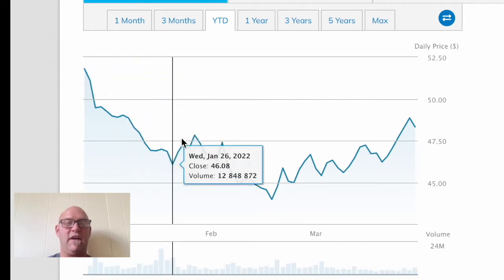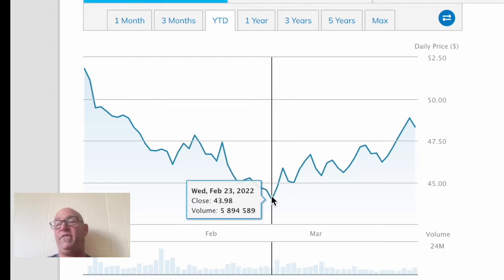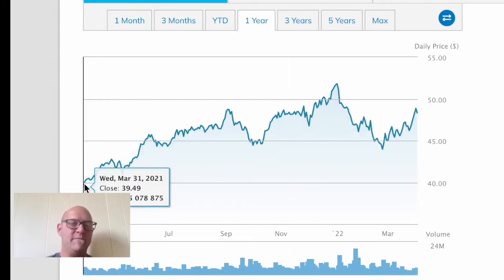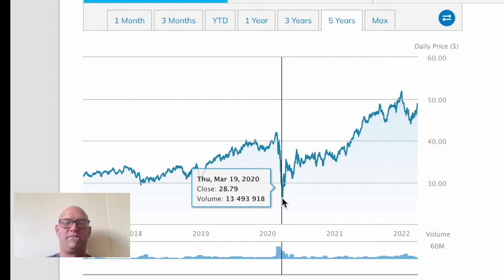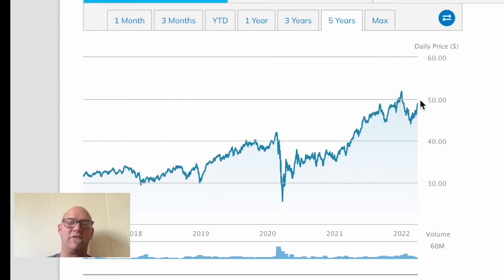If we look at year to date, we are actually down from the high but coming back from the end of the February lows. If we look at one year, we're actually up — at 48.32, so right now it's a little under 50 dollars a share, currently trading at 49.28. Going back a year it was at 39, so we're up about ten dollars a share over the last year. If we look at five years, we had the hit back in March of 2020, but we started at about 31 a share and we're up to about 39, so over time it has grown.